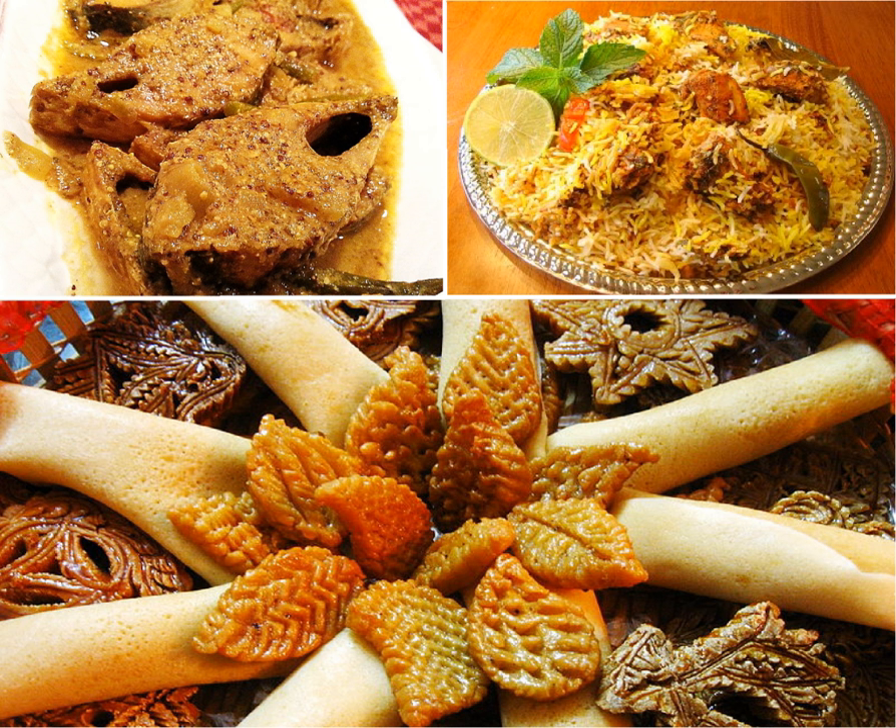Pulses are used almost exclusively in the form of dal, except chola, which is often cooked whole for breakfast and processed into flour. As a tropical country, a wide variety of green vegetables and fruits are available. A host of gourds, roots and tubers, leafy greens, succulent stalks, citrons and limes, green and purple eggplants, red onions, plantains, broad beans, okra, banana tree stems and flowers, lotus roots, green jackfruit, red pumpkins and mushrooms are found in the vegetable markets.